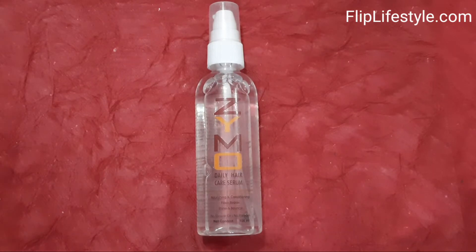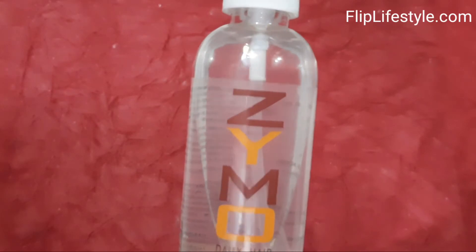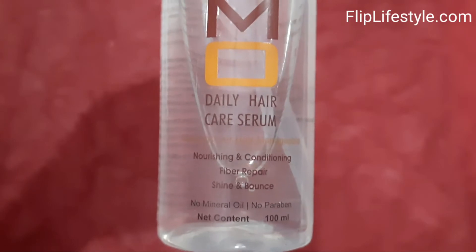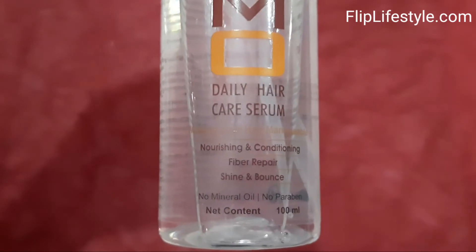Hello and welcome to a new video review from Fliplifestyle.com. Today we have the Zymo daily haircare serum. It is helpful for making your hair manageable, nourishing and conditioning. It also does fiber repair and is good for shine and bounce. There are no mineral oil, no paraben, and it has a net content of 100ml.